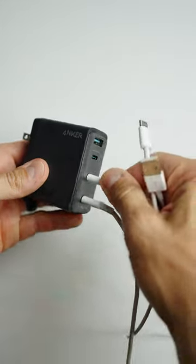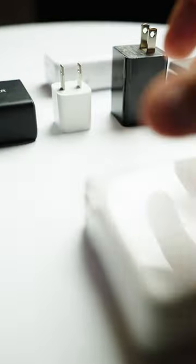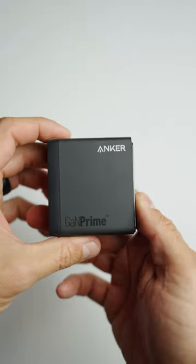All while intelligently monitoring temperatures and adjusting power output to safeguard your connected devices. Don't worry about packing multiple charging blocks for your gear, because now you have all the power you need in one block.